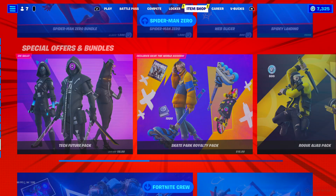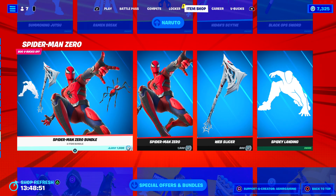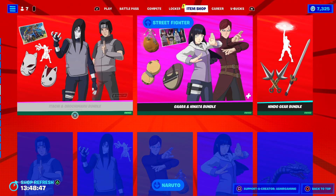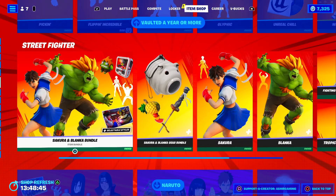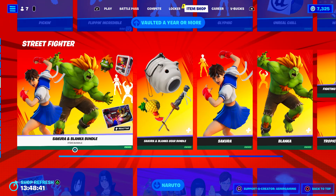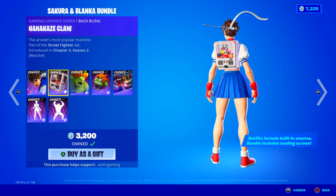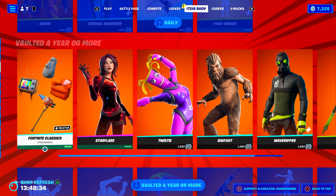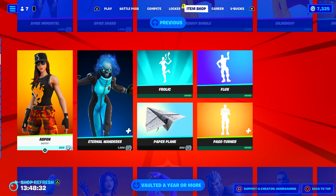Kind of curious to see if anything's new. Spider-Man is still here — nice. All the Naruto skins are still here as well — awesome. Street Fighter is also still here, that's cool. By the way, this back bling is so cool — the crane game, this one right here, love that. We still got the vaulted rare items, that's great.